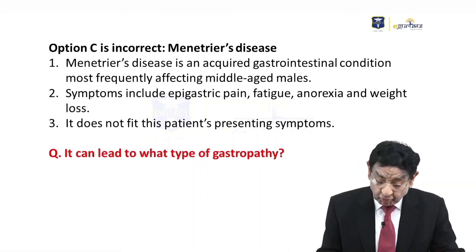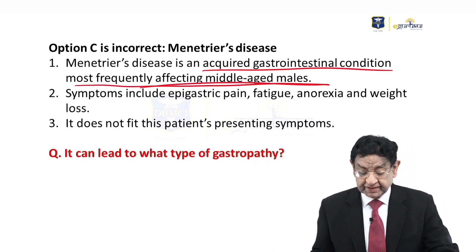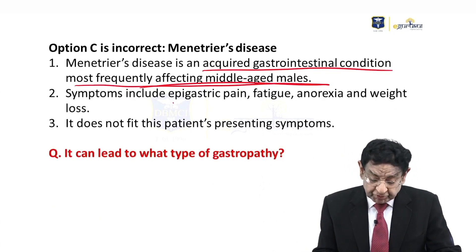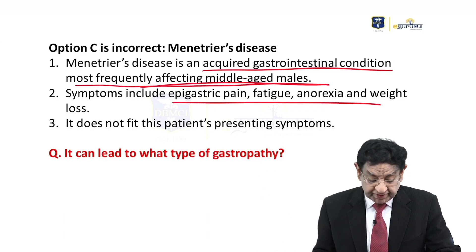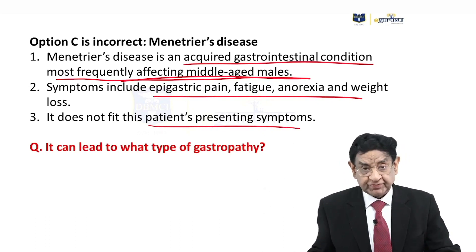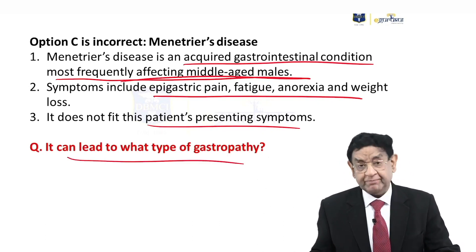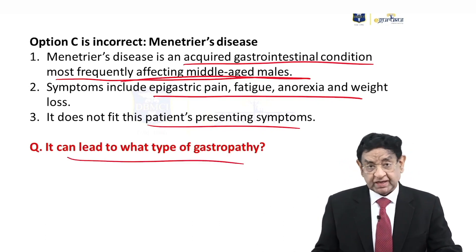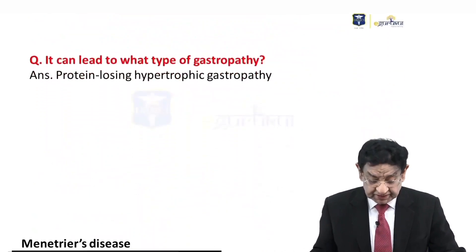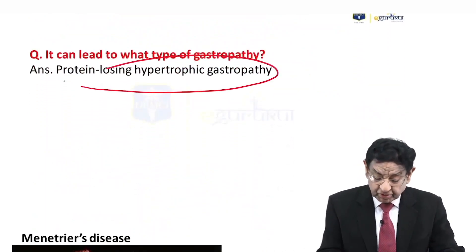Menetrier disease is an acquired gastrointestinal condition that most frequently affects middle-aged men. Symptoms include epigastric pain, fatigue, anorexia, and weight loss — it does not fit our presentation. It leads to a type of protein-losing hypertrophic gastropathy.